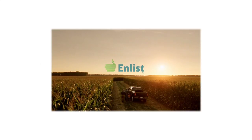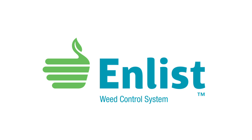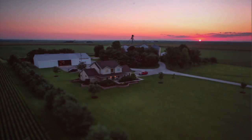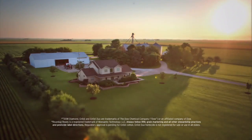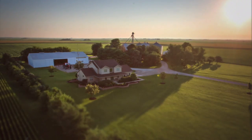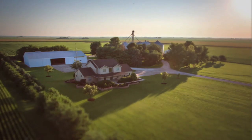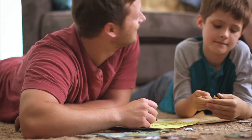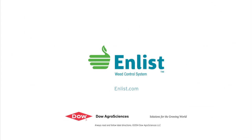The Weed of the Week is sponsored by the Enlist Weed Control System from Dow AgroSciences, a new herbicide and trait system that will build on glyphosate. Farming isn't just in the land, it's in you. Take control of weeds like never before. Enlist builds on the Roundup Ready system, combining proven control of a new 2,4-D and glyphosate in Enlist Duo Herbicide. Protect what matters, without changing the way you farm. Talk to your seed or crop protection supplier today.